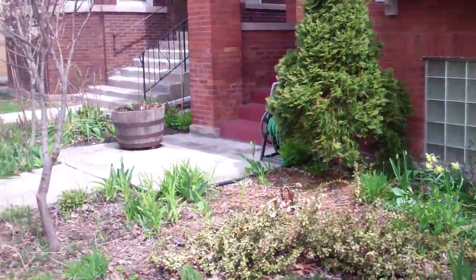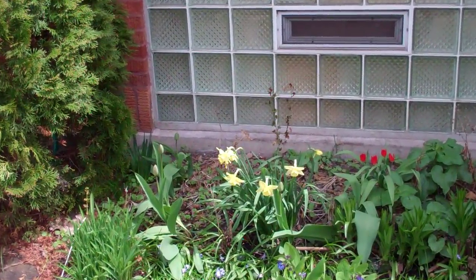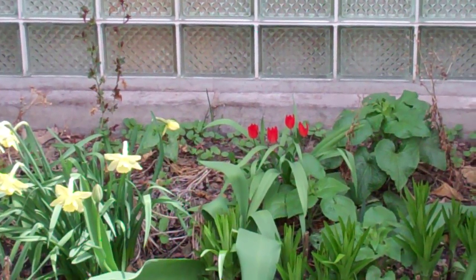The buds are out in the trees and life is coming around. Let's see if we can get a close-up of those lovely daffodils — they are lovely. Right near them are some wild tulips; I wish there were more of them.